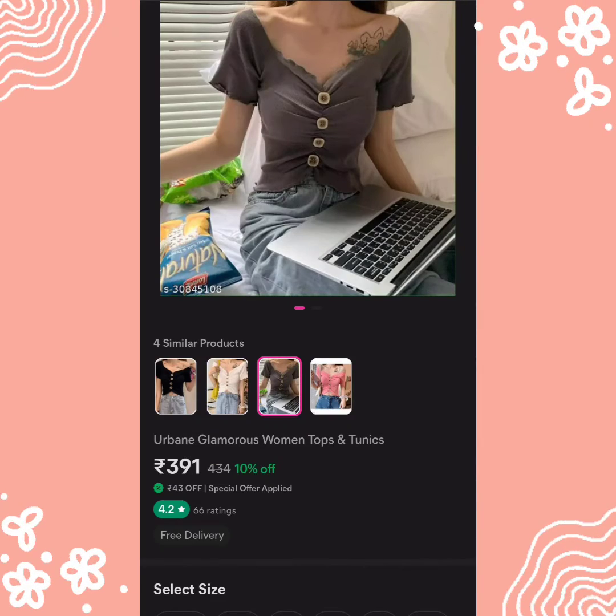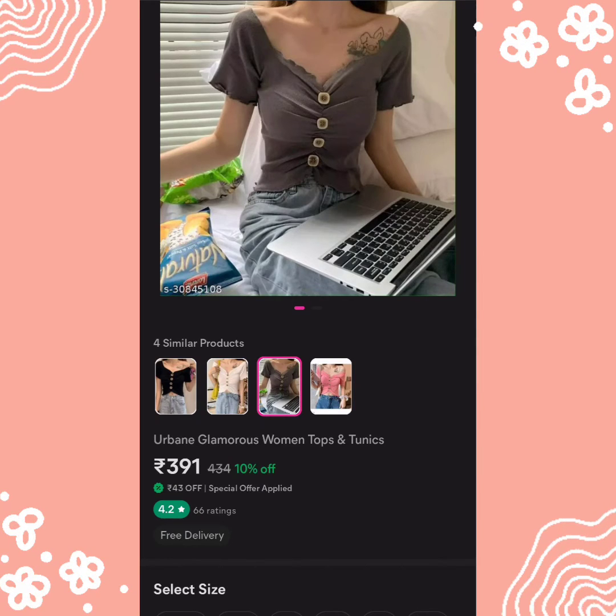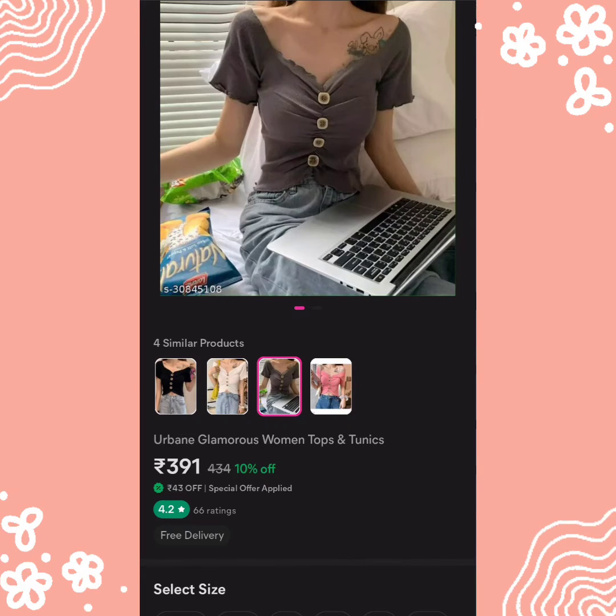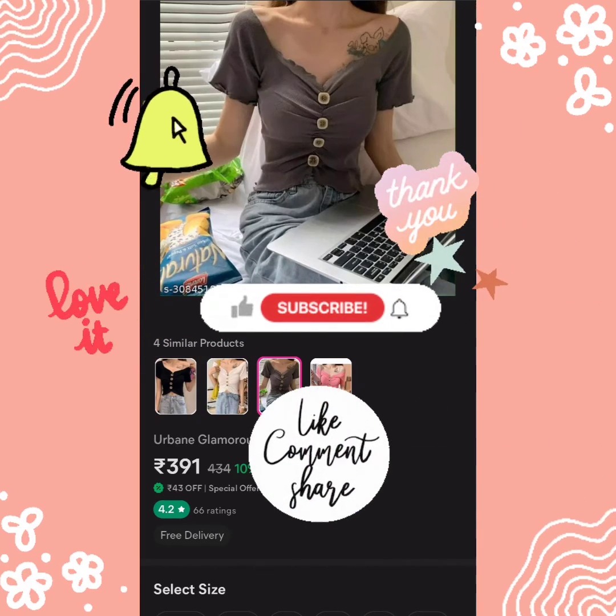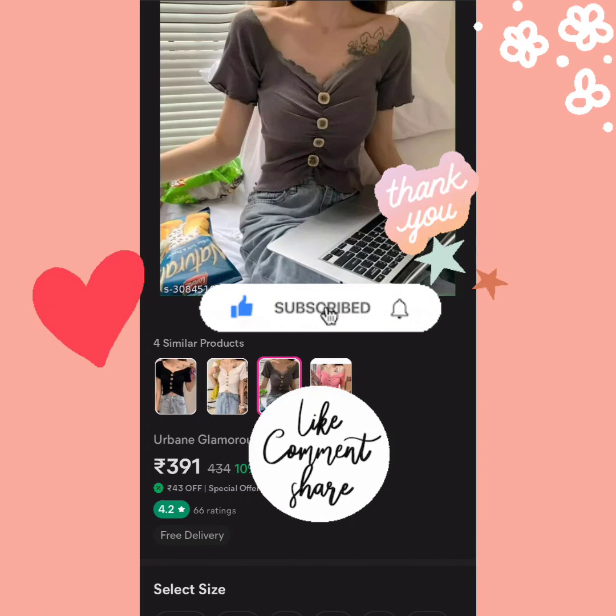The last top is Urban Glamorous Women Tops and Tunics. Sizes available are XS, small, medium, and large. The fabric is wool with a short sleeve length. Colors available are black, white, and pink — 3 beautiful colors. You get 4 bottoms, waist size, and V-shape. Its price is 391 rupees. Do try this top — download, subscribe, like, share, and comment if you want more such videos. Thank you!